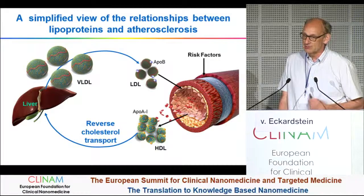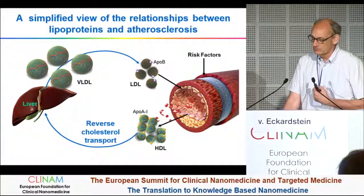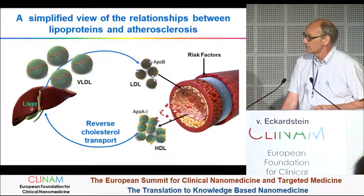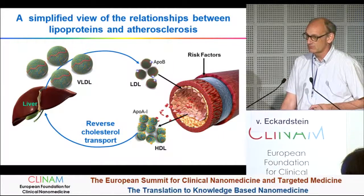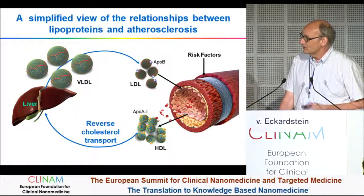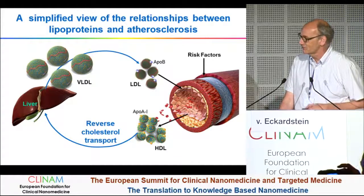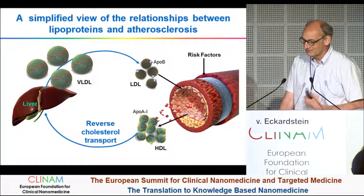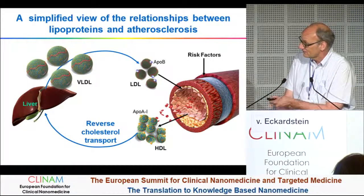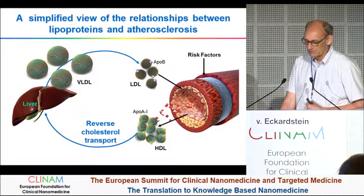The interest in HDL, or HDL cholesterol, is mostly resulting from epidemiological studies that showed that low HDL cholesterol increases the risk of coronary heart disease — the opposite of what LDL cholesterol shows. Many people describe HDL cholesterol as the good cholesterol. If one explains this association in a very simplified manner, which is probably not true, LDL delivers cholesterol to the artery and HDL is able to remove it.